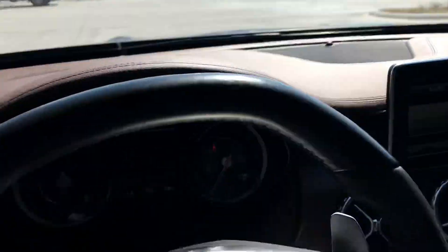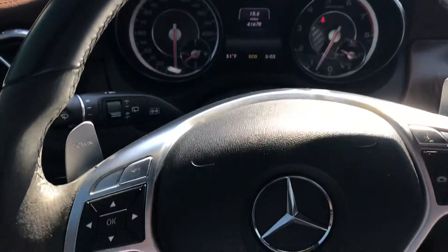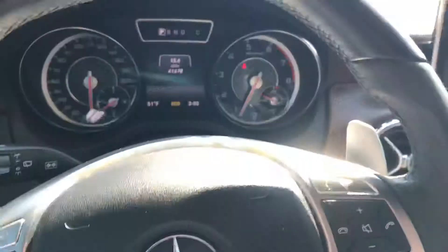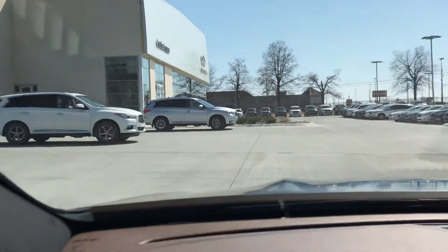So if this car interests you, by all means give me a call on 918-806-8297. My name is Gregor, I'm at Jackie Cooper Infinity here in Tulsa. Have a great day.